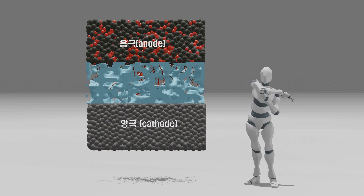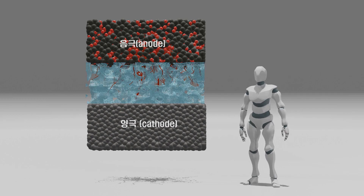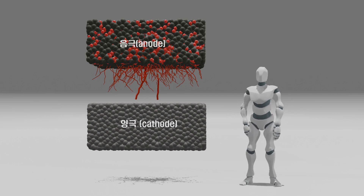However, during the actual charging and discharging process, unexpected phenomena occur. Especially during low-temperature charging or harsh cycling, a phenomenon called dendrite formation can occur, where lithium ions that should be inserted into the graphite electrode during charging are instead deposited as metallic lithium on the surface of the graphite.